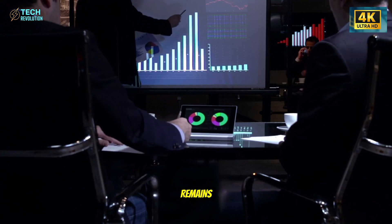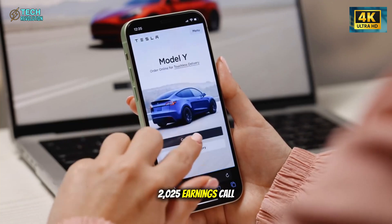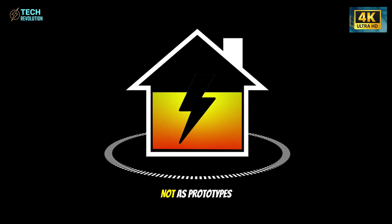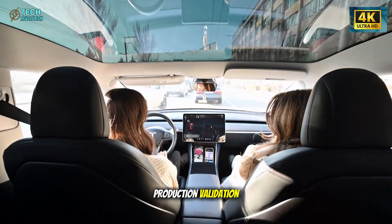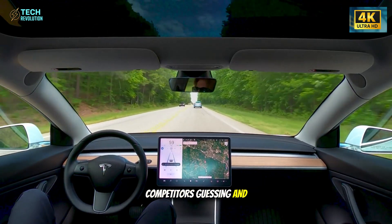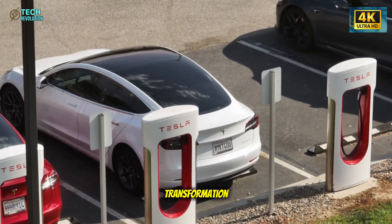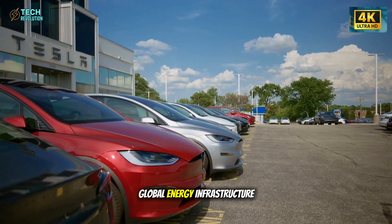One question remains: why reveal none of this publicly before the October 2025 earnings call? Some analysts believe Musk is preparing to shock the market with a full demo of the three-battery system — not as prototypes, but as working units ready for production validation. Others think Tesla's silence is deliberate, meant to keep competitors guessing and investors hungry. But one thing is certain: this leak is a glimpse into Tesla's next transformation — not just as a car company, but as a global energy infrastructure brand.